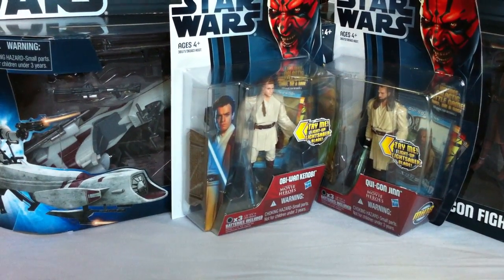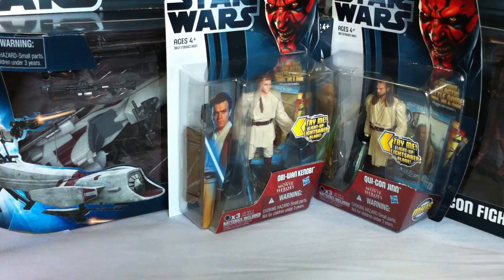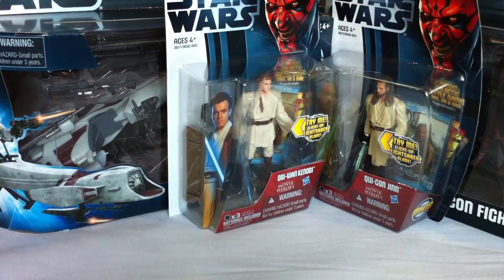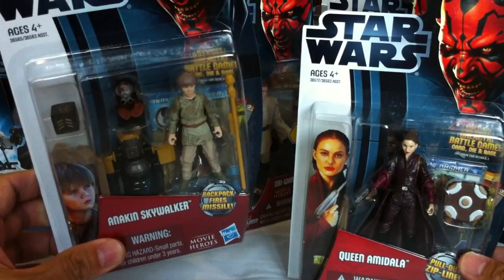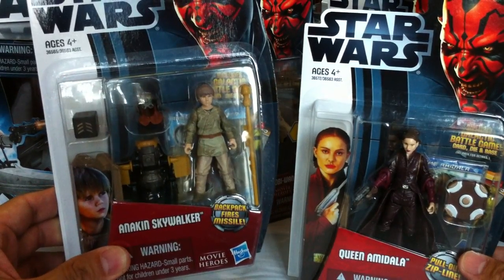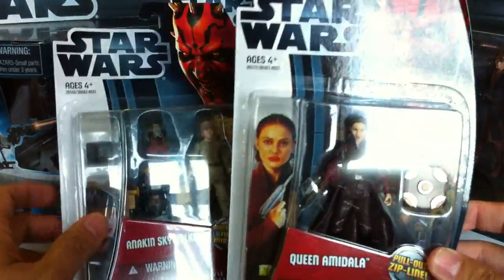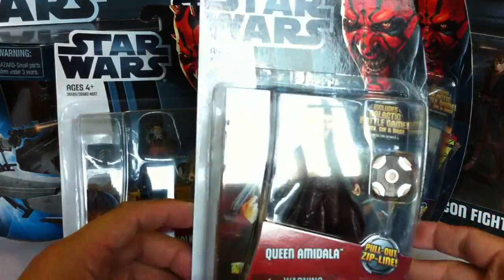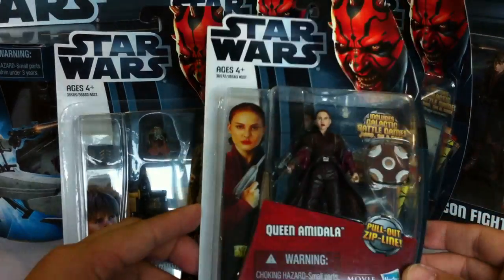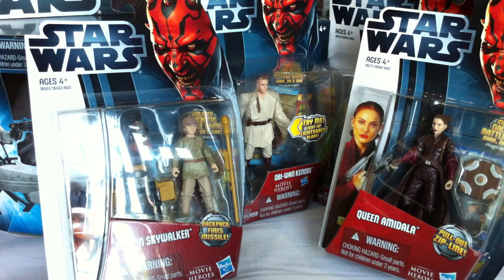I also got the Movie Heroes Queen Amidala and Anakin Skywalker — I think this is an updated version with a backpack and a helmet. I never got the version with the helmet, so I thought this was pretty cool and picked it up. I've never had this Queen Amidala in this uniform before — first time I ever got her in this kind of garb. Painted decently enough. They're very expensive now though — prices have been jacked up at least 20 percent.